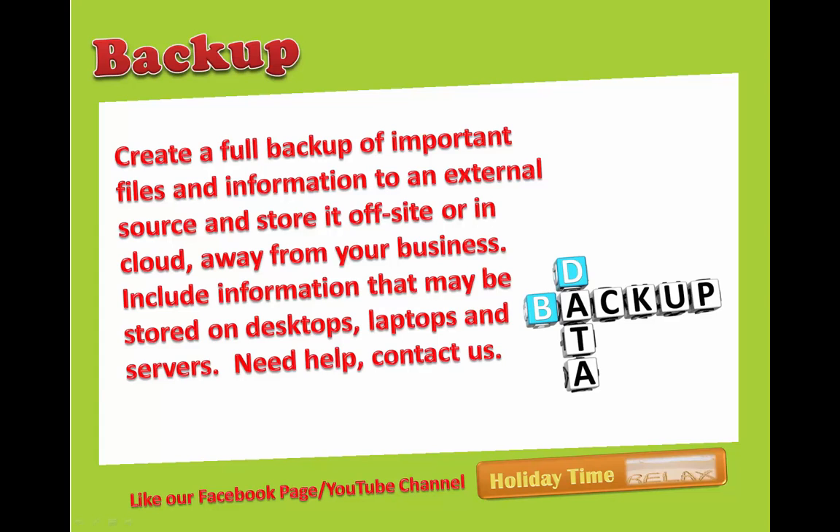Number one: backup. Create a full backup of important files and information to an external source and store it offsite or in the cloud, away from your business. Include information that may be stored on desktops, laptops, servers, etc. Need help? Just contact us.